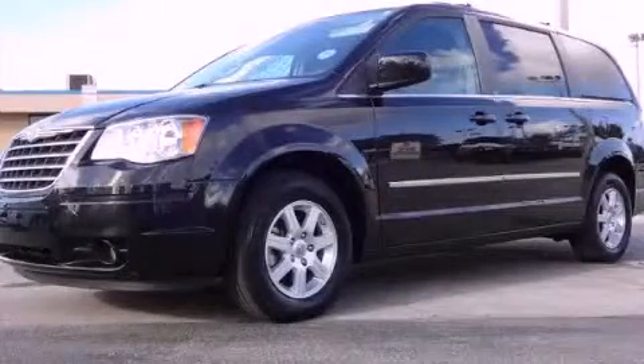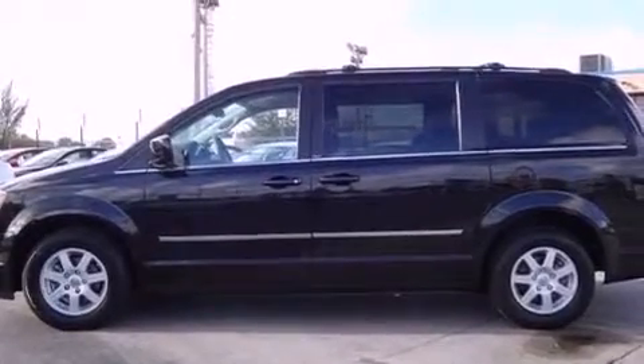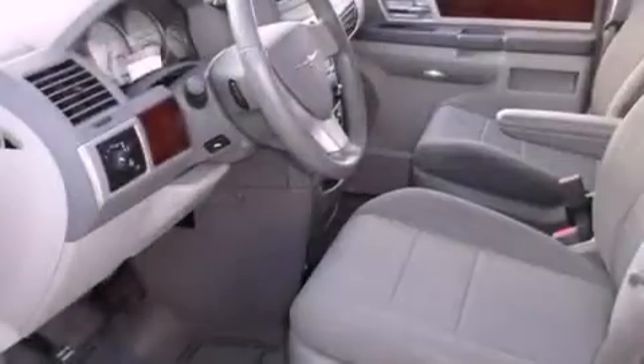This is a 2010 Chrysler Town & Country — enough comfort and space for the entire family. It features a six-cylinder engine and an automatic transmission.